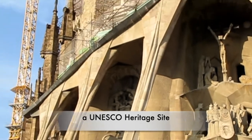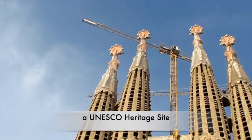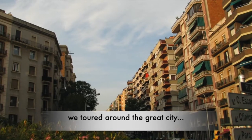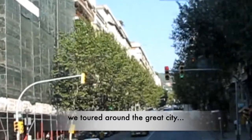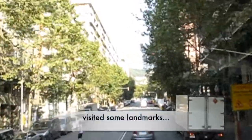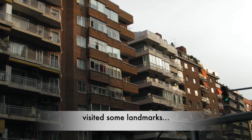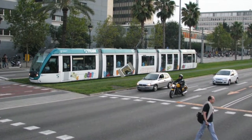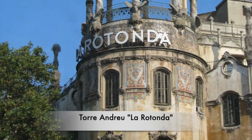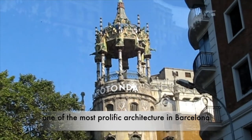As we visited Barcelona more than 10 years ago, we believe La Sagrada Familia's construction has progressed since then. For the rest of the day, we toured around the great city, visited lots of landmarks and also enjoyed the extraordinary architecture around the city.